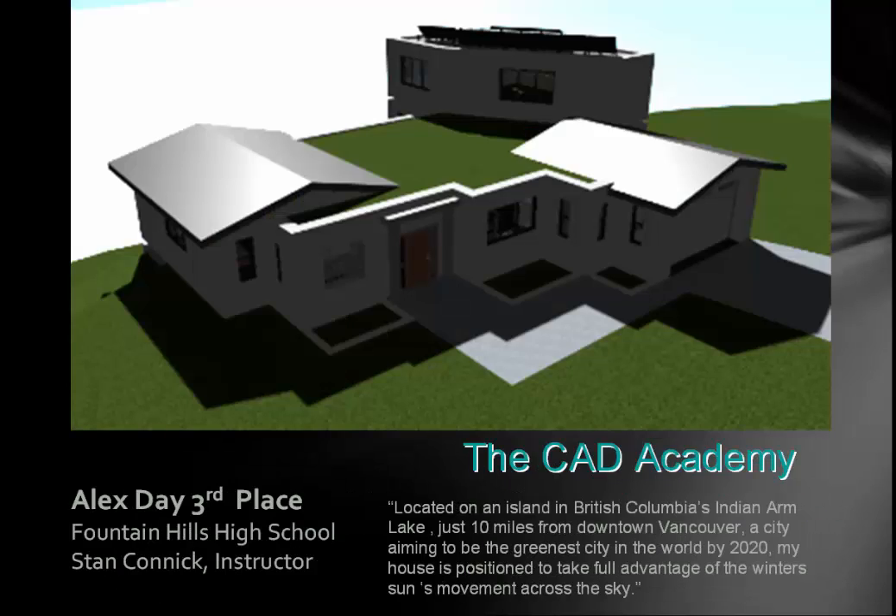Alex Day was the only one who actually told us his latitude and longitude, and also one of the few who didn't use where he lived as the location for his dream home. He said: 'Located on an island in British Columbia at Indian Arm Lake, just 10 miles from downtown Vancouver — a city aiming to be the greenest city in the world by 2020 — my house is positioned to take full advantage of the winter sun movement across the sky.' So he had to learn about a different climate.